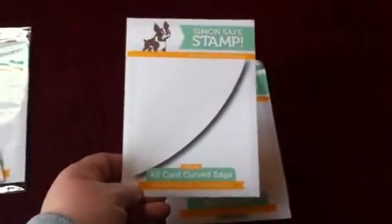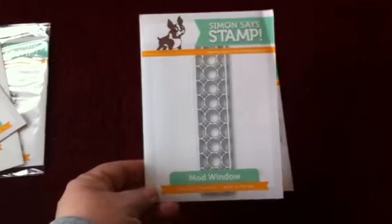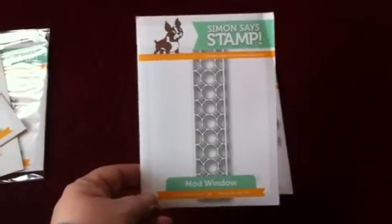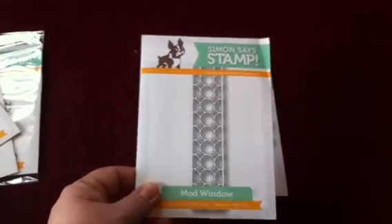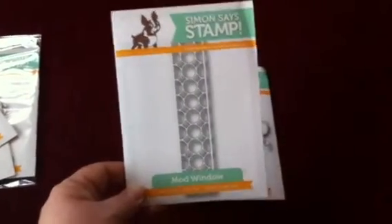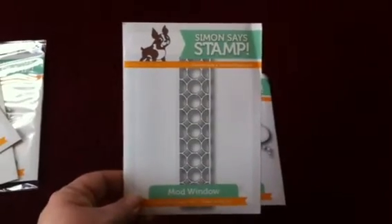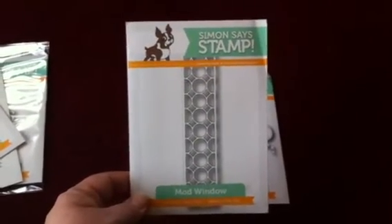The A2 curved edge — I thought that would be fun to do. Christina Werner used this mod window on a card recently, I think it was just last week, and it was so pretty. I loved it. I don't think I would have ordered this die if I had not seen her example card — it was gorgeous. So check out Christina Werner's channel if you get a chance, if you haven't already seen the card I'm talking about, because it's really gorgeous.